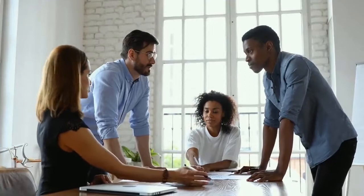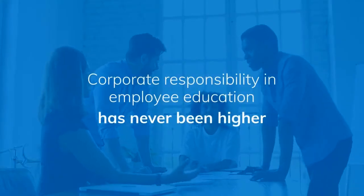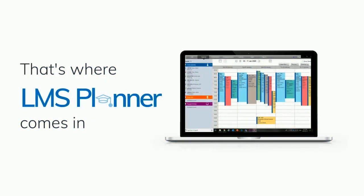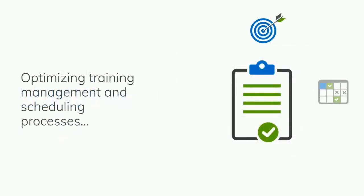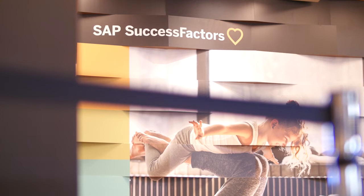The need of employers to invest in their employees' education keeps on increasing, which brings more complexity to the planning process. That's where LMS Planner comes in. Designed to help companies optimize the training management and scheduling processes, LMS Planner seamlessly integrates with SAP SuccessFactors LMS.